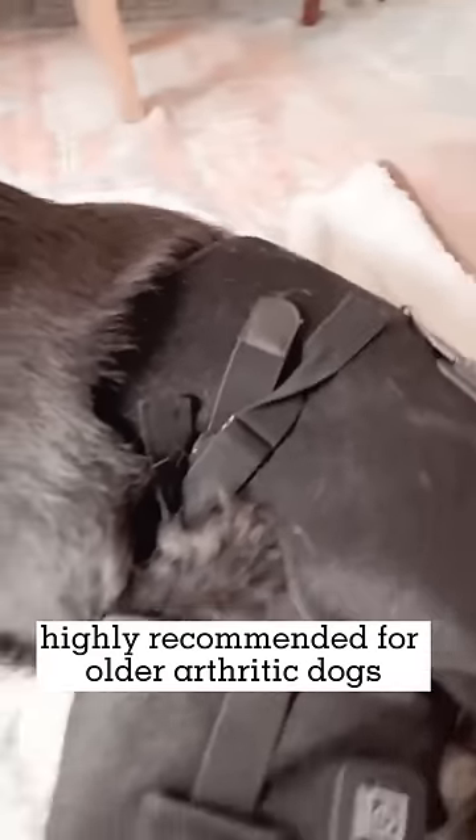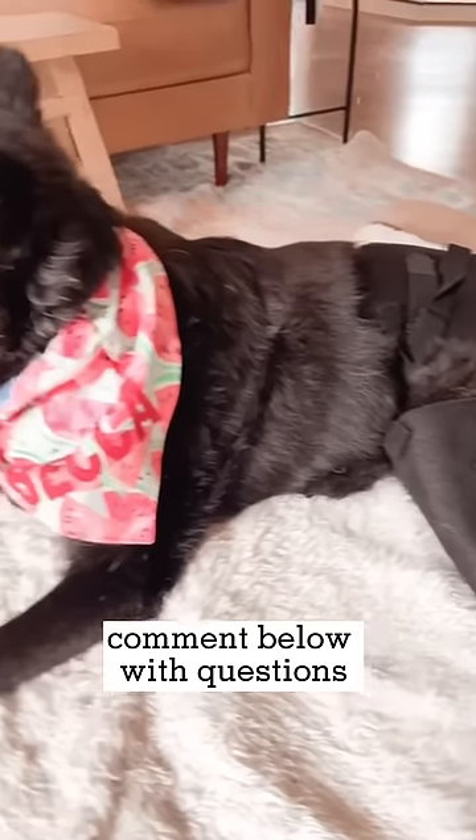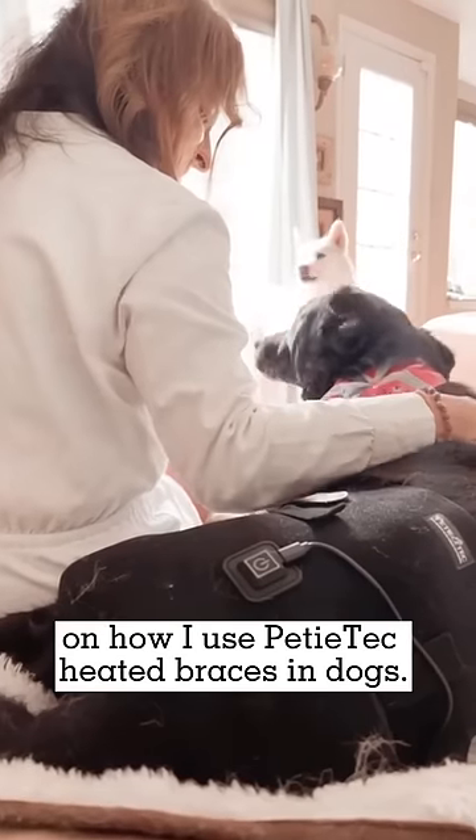Highly recommended for older arthritic dogs. Comment below with questions on how I use Petitech's heated braces in dogs.